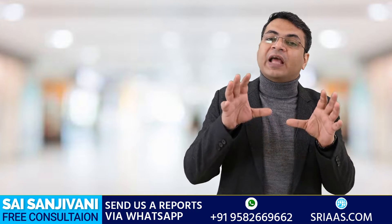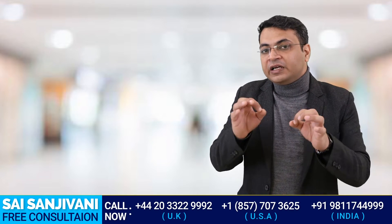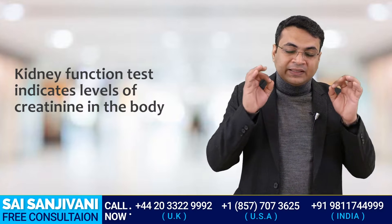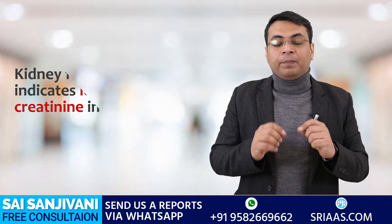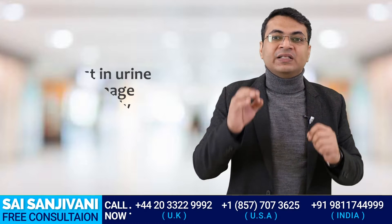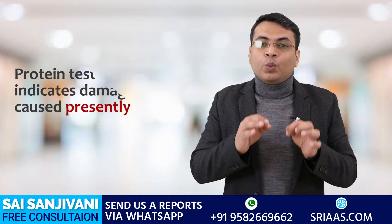When a patient of kidney failure goes for a kidney function test, we see the levels of creatinine. The creatinine level tells us about what kind of damage has already happened inside the body. But with the help of a protein test in urine, we can check the severity of the damage which is happening at the present time.